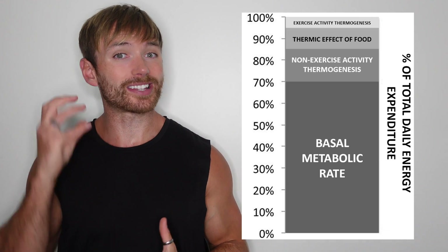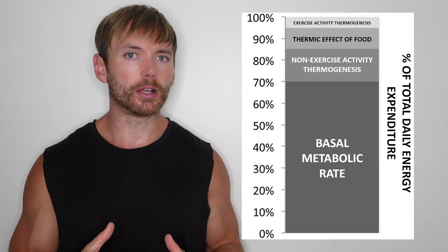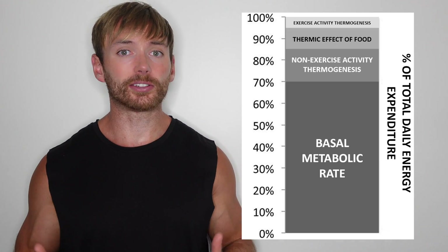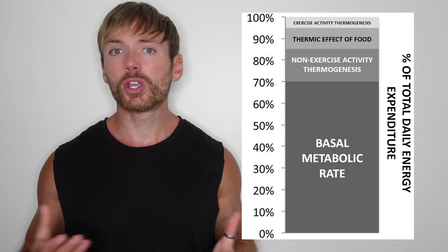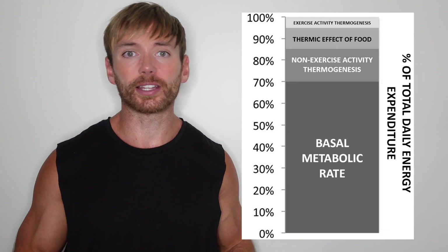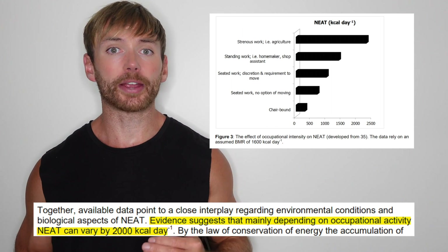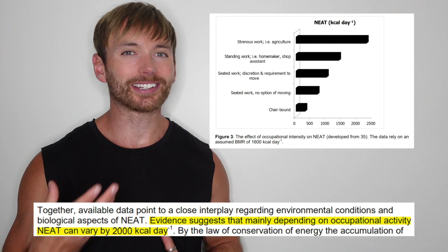When most people think about burning calories, they automatically gravitate towards exercise. But exercise has a much bigger, more influential sibling that's been kept hidden: non-exercise activity thermogenesis — a fancy term for calories burned through movement outside of exercise. Walking around the house, carrying things, going up and down stairs, maintaining posture, fidgeting, etc. Depending on your occupation, NEAT can vary by up to 2,000 calories per day comparing someone in a sedentary job to someone in an active job, and this is very difficult to estimate using an activity multiplier.